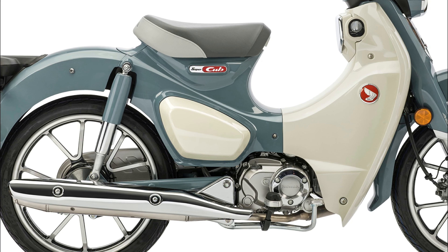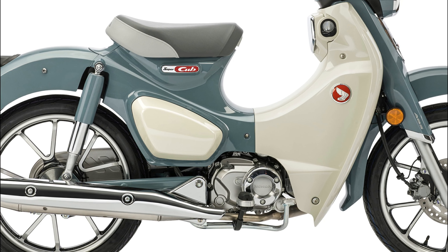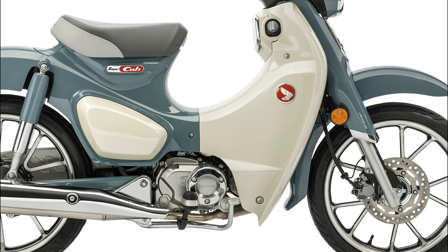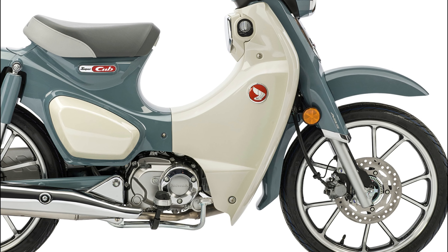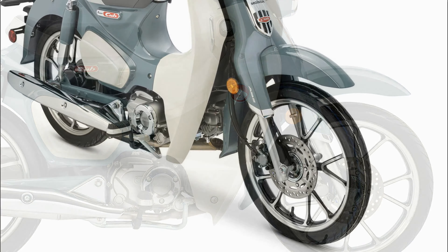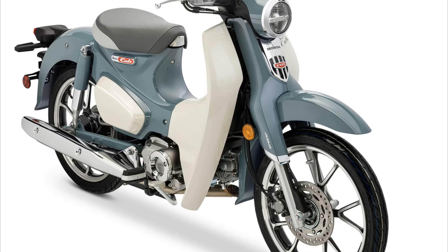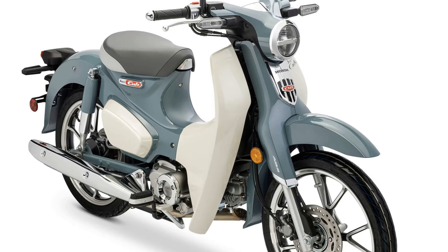Powered by a durable 124 cubic centimeters air-cooled four-stroke engine, the Super Cub C125 ABS delivers efficient performance and quiet operation. With improved combustion efficiency and fuel injection, it offers responsive power delivery and impressive fuel economy.